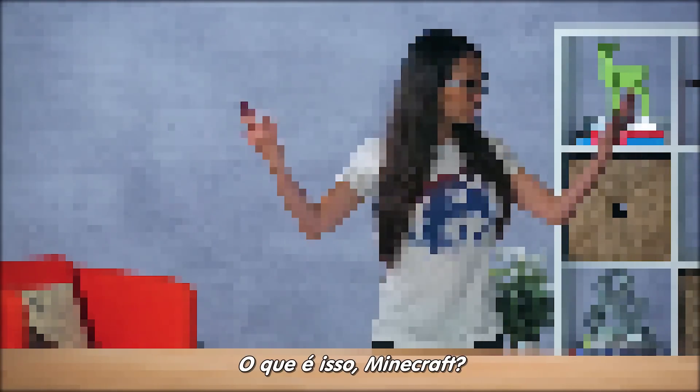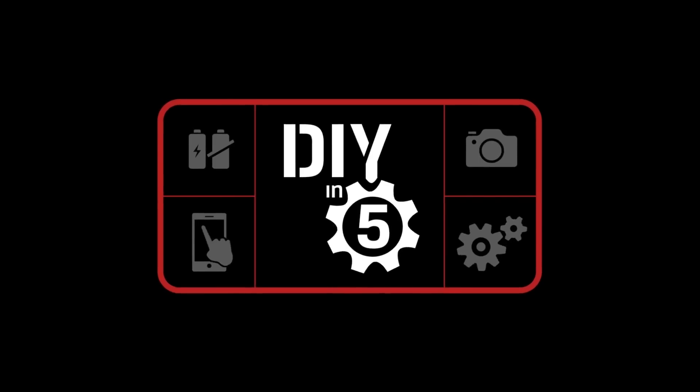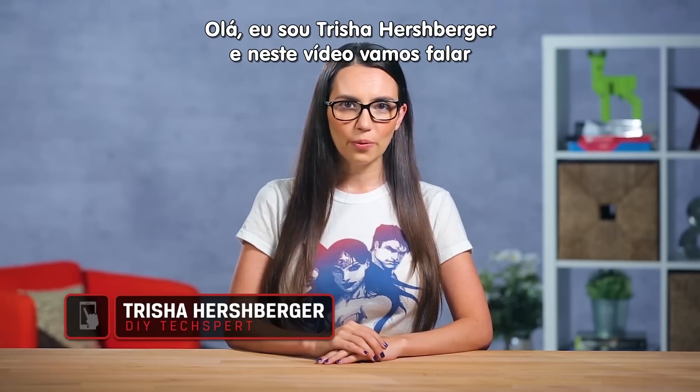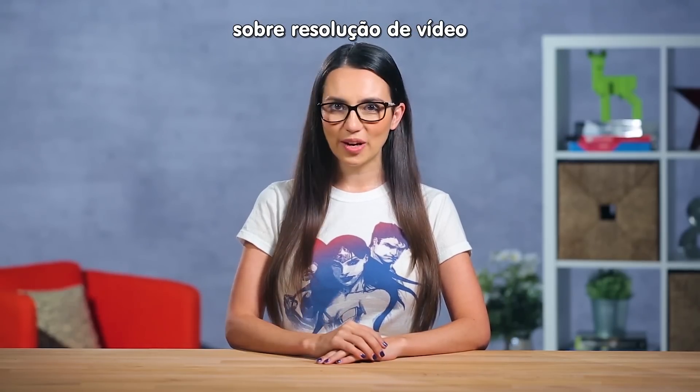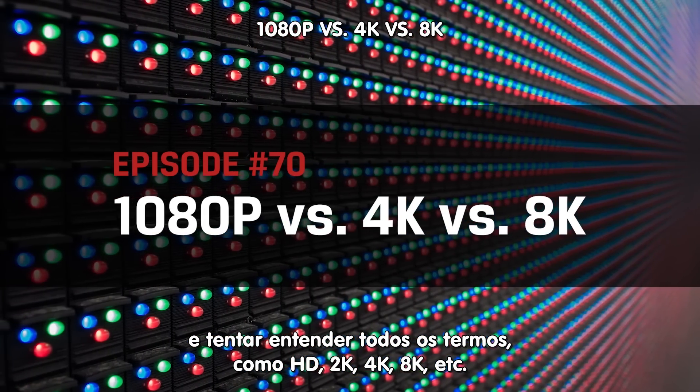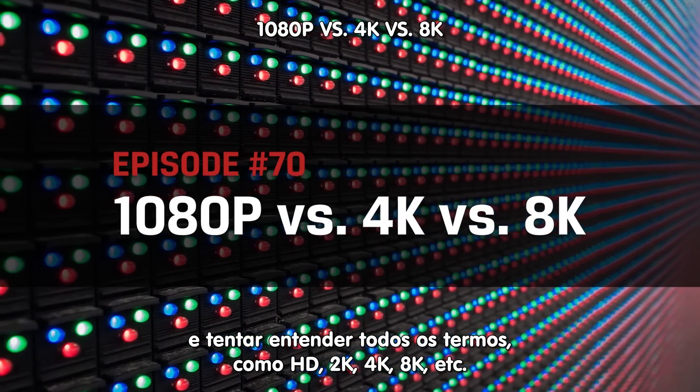What the? What is this, Minecraft? Hey everyone, I'm Trisha Hershberger and in today's episode of DIY in 5, we'll talk about video resolution and try to make sense of all those HD, 2K, 4K, 8K, etc. terms.